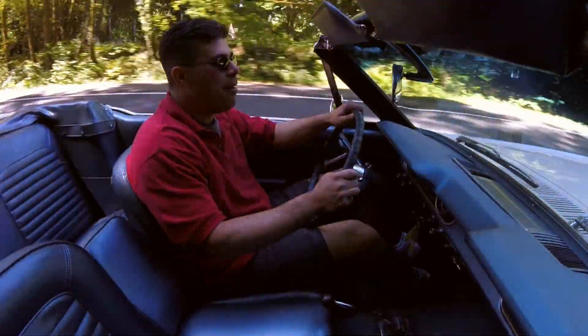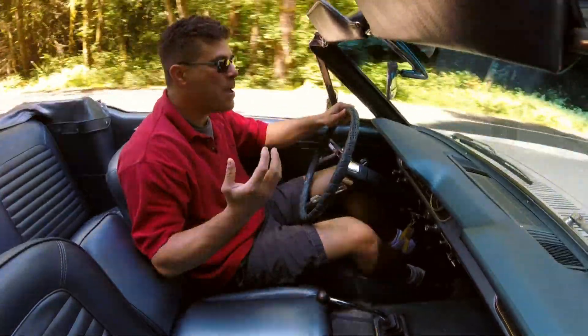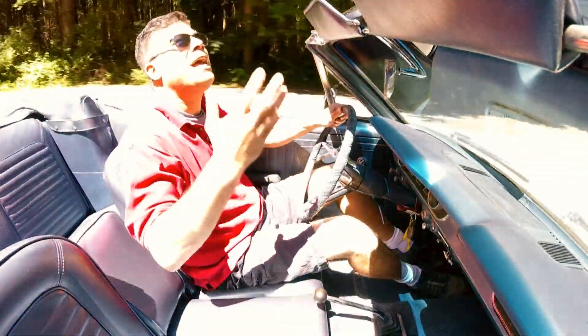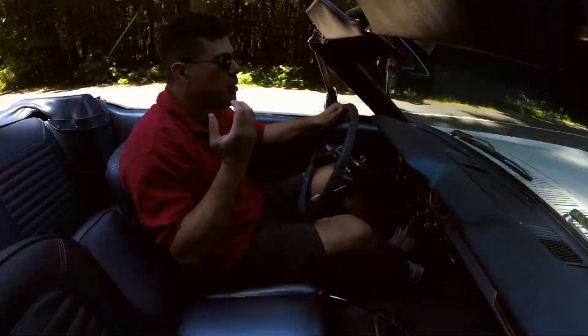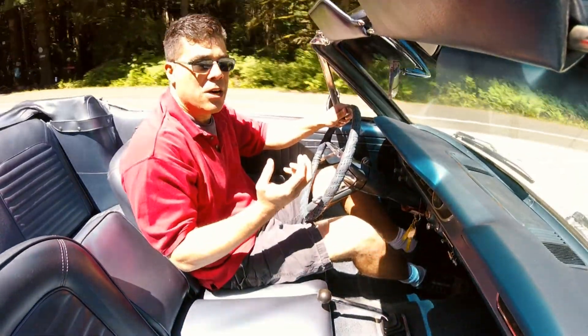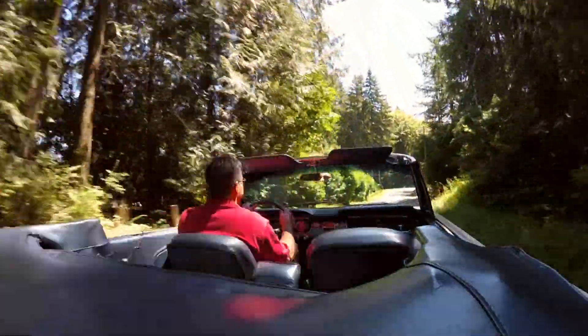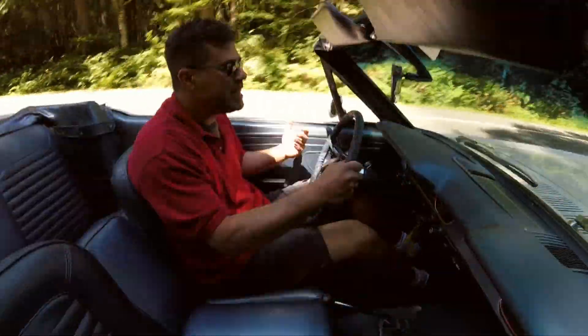What a beautiful day. I'm half expecting galloping horses to be flying by under this shining sun, because we're in the original American pony car — the 1965 Ford Mustang.